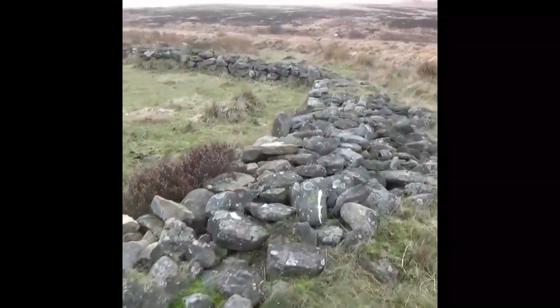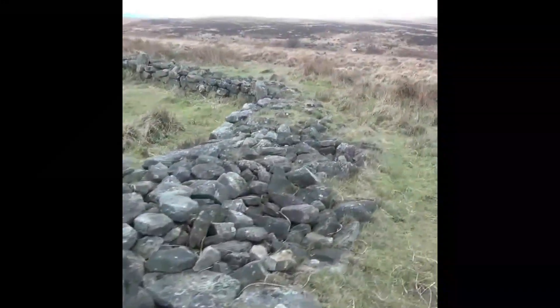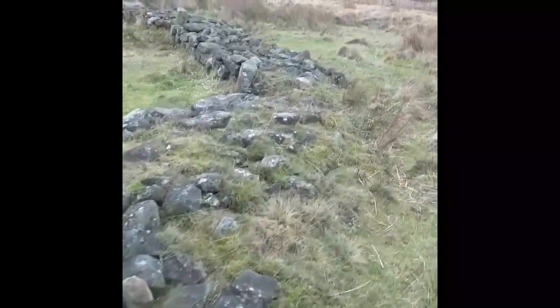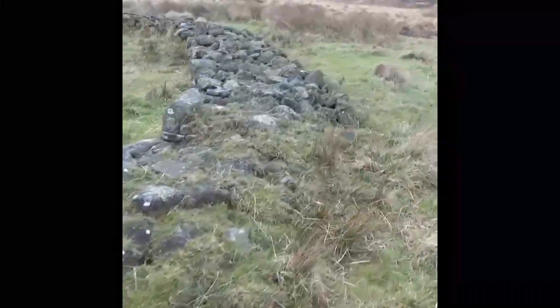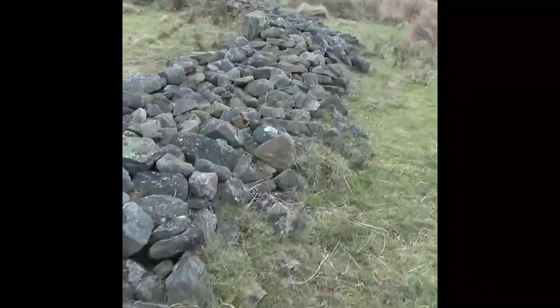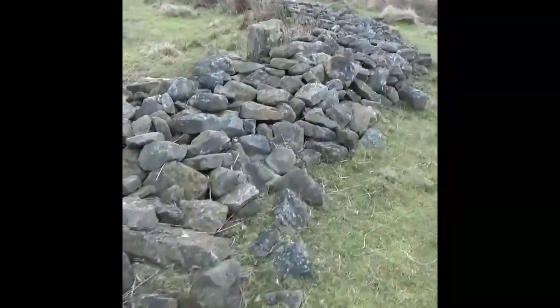The 9 stones — it is thought there were originally 10 — within this wall are typical of the area, all less than a metre in height with a larger stone to the west, very similar to Barbrook 1. The circle has a diameter of around 14 metres.